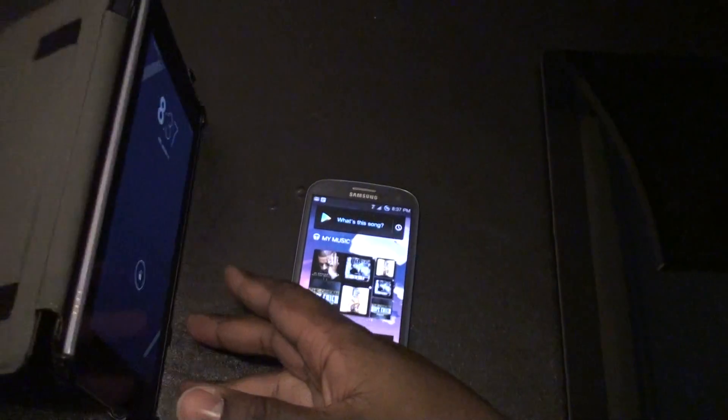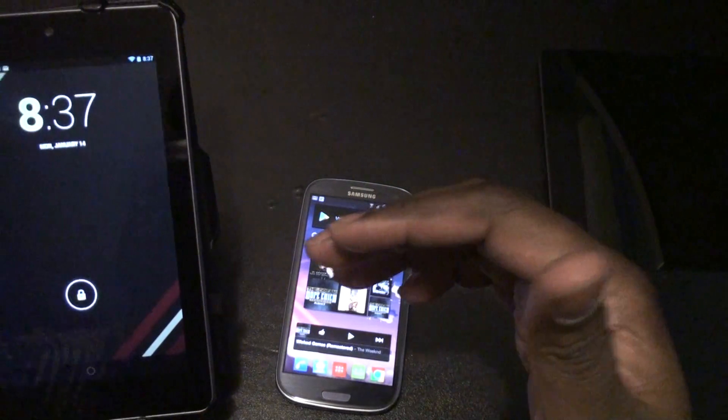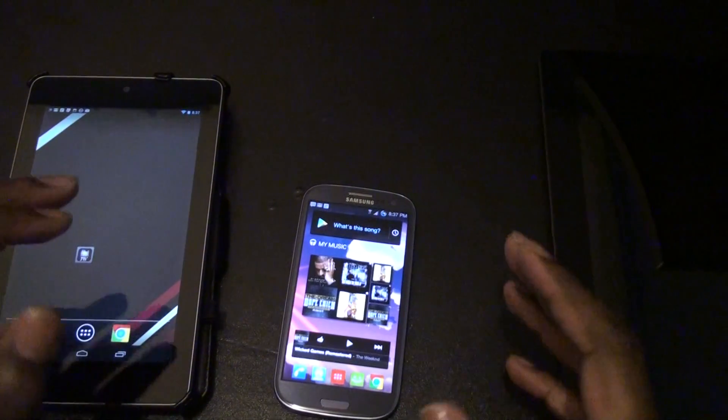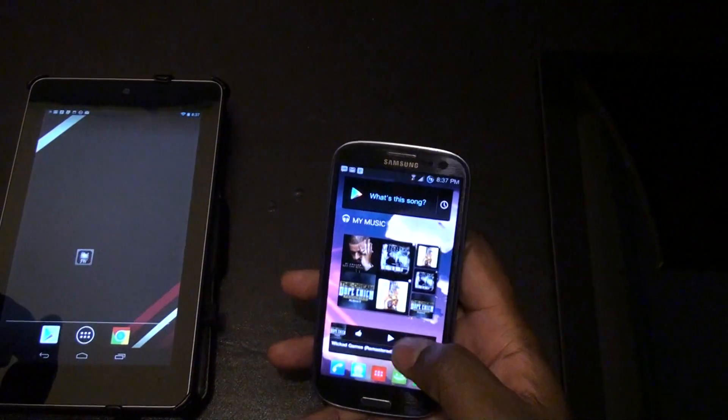Hey everybody, this is Mr. Capcom, and I'm just doing a quick review of a new app, and I guess you would say it was a widget that's been put on the Android market, and it's called the Google Sound Search.